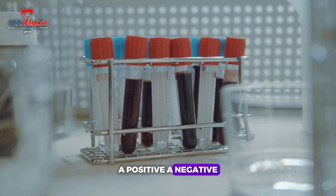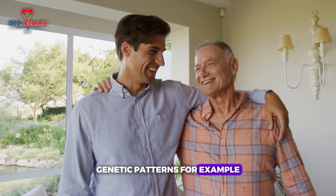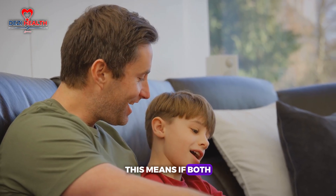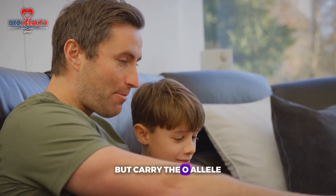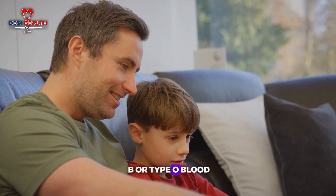The eight common blood types are: A positive, A negative, B positive, B negative, AB positive, AB negative, O positive and O negative. The way these traits are inherited follows predictable genetic patterns. The A and B alleles are dominant, while O is recessive. This means if both parents have type B blood but carry the O allele, they could pass that on to their child, resulting in either type B or type O blood.